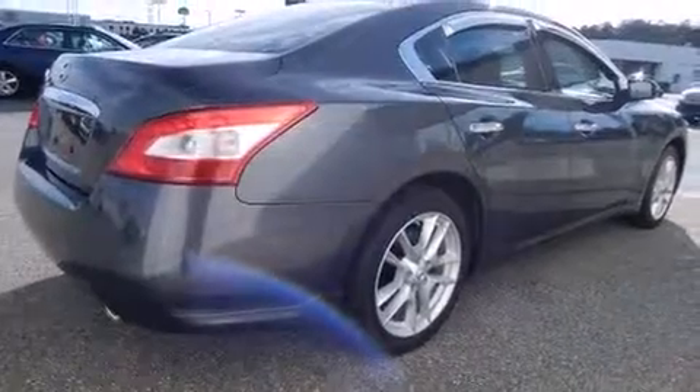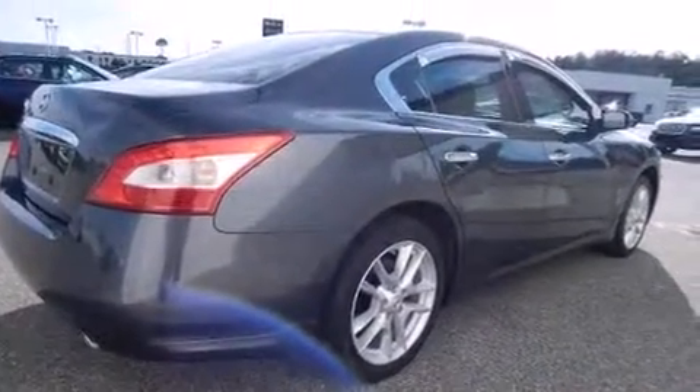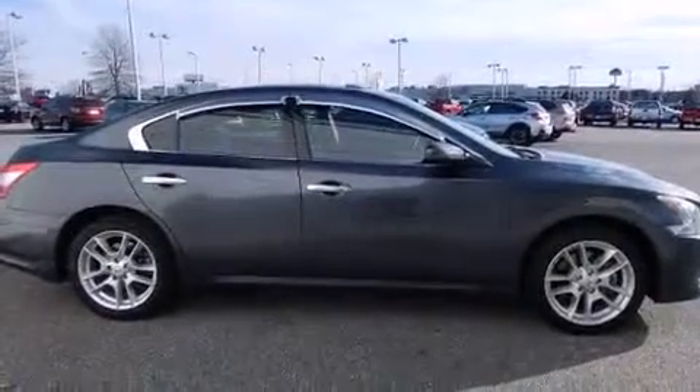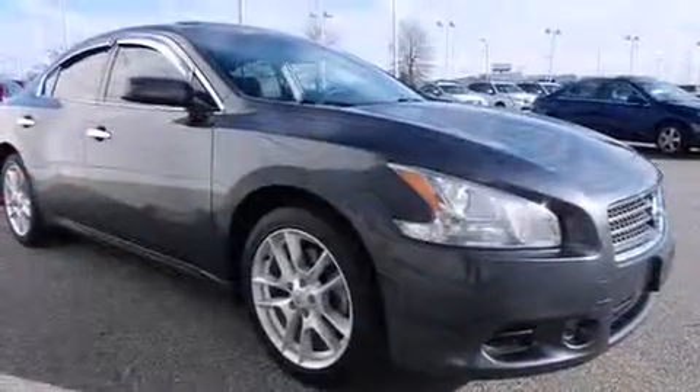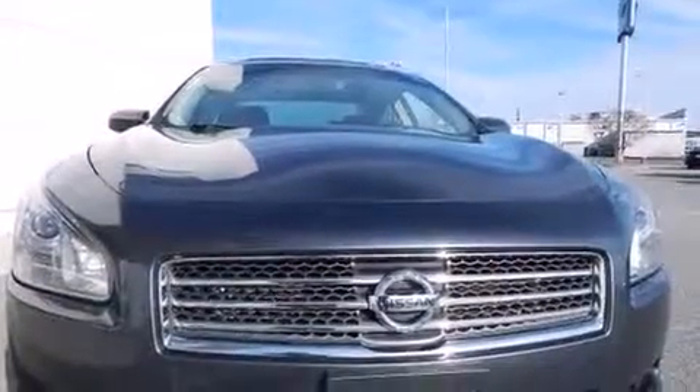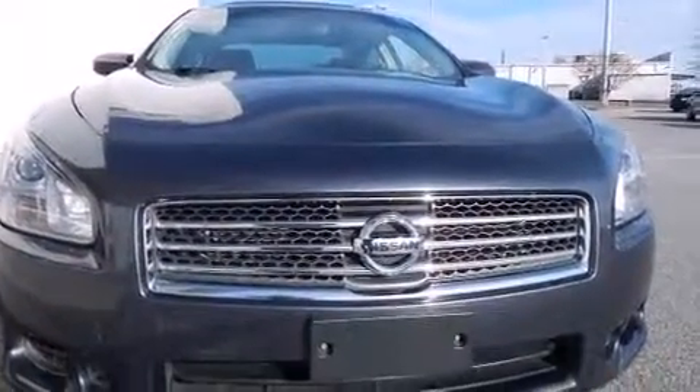It's equipped with tons of terrific amenities that won't break your budget, like power windows, mirrors, and seats, delay-off headlights, a tachometer, a leather steering wheel, an automatic dimming rearview mirror, and one-touch window functionality.